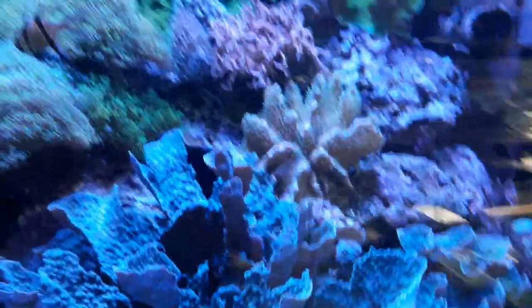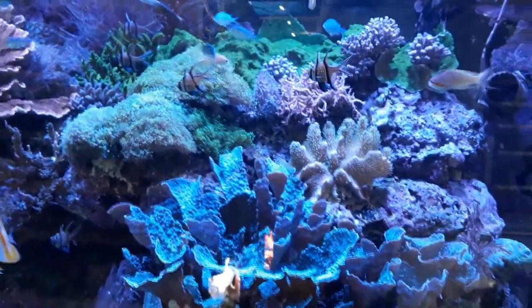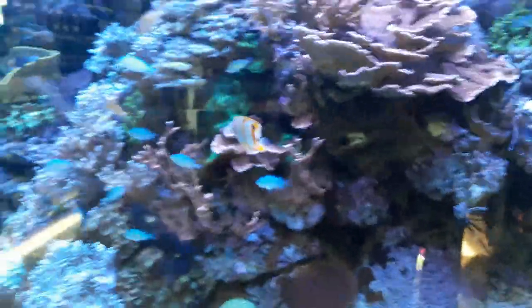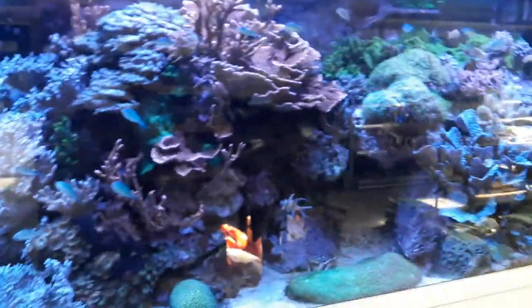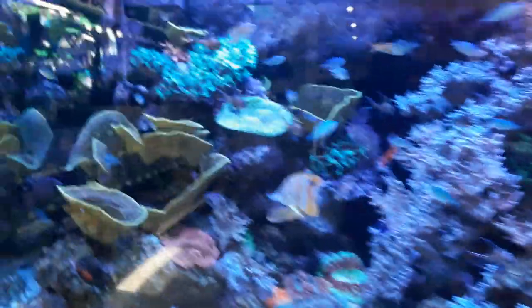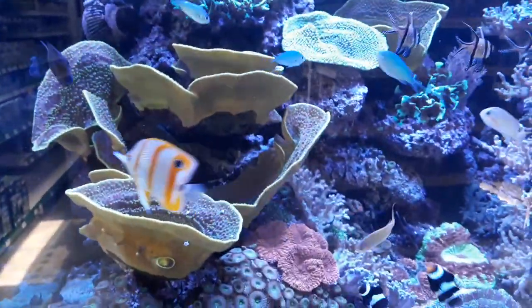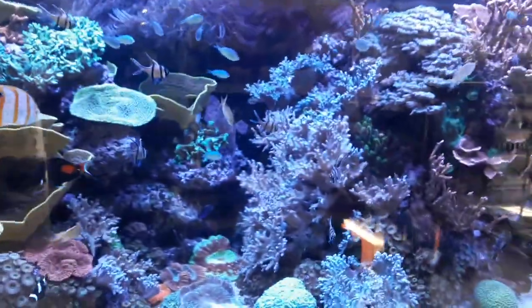Hi guys, I'm in a huge amazing fish shop and this is a reef tank, a shore tank, but I think it's beautiful. Really nice setup.